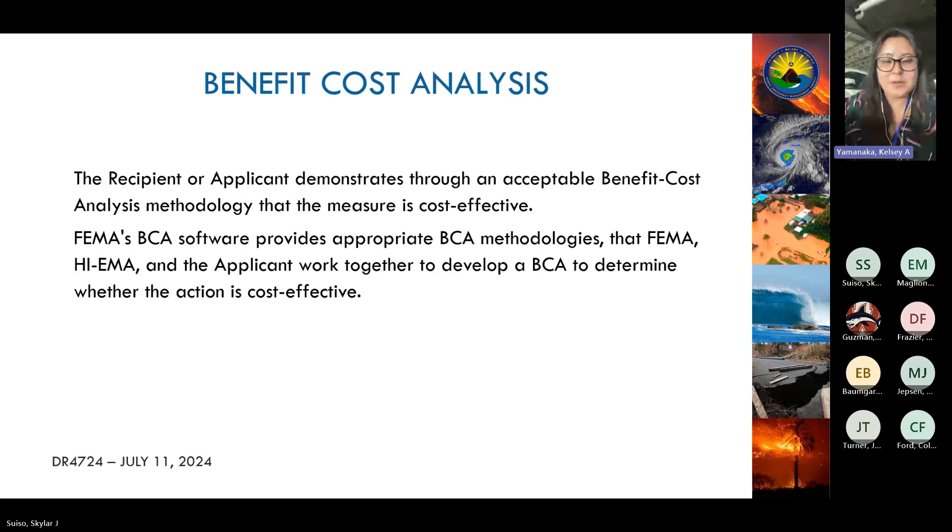Touching more on the Benefit Cost Analysis — this may seem daunting, and FEMA's BCA toolkit can be confusing, but please don't stress. That's why HAIMA, our Tidal Basin partners, and FEMA are here to provide technical assistance. Judith from the Tidal Basin family is the BCA expert, and if there's a way to get a passing benefit cost analysis, she's the one to do it.